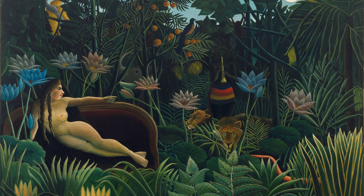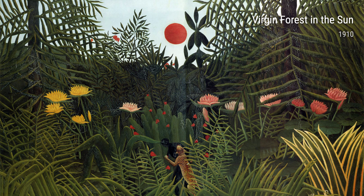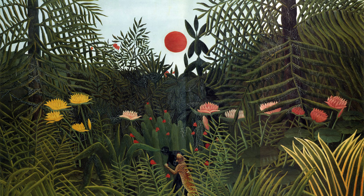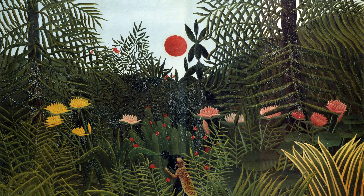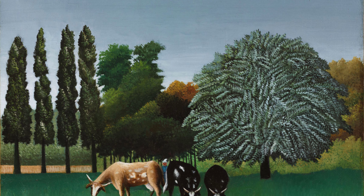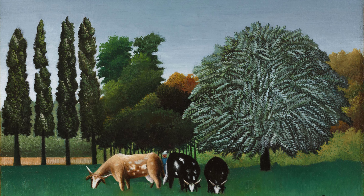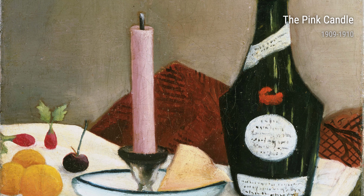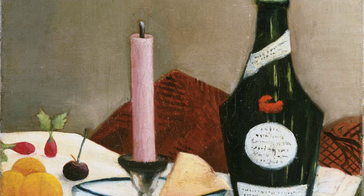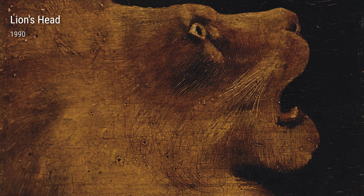Another breathtaking painting from this period is Virgin Forest Bathed in Sun. Here, Rousseau invites us to bask in the radiant light of a sun-drenched forest — the vibrant colors and intricate details make you feel like you're actually there, smelling the fresh air and feeling the warmth on your skin. The Banks of the Oys showcases Rousseau's love for nature and his desire to capture its tranquility, with a peaceful river and lush trees creating a soothing, serene atmosphere.